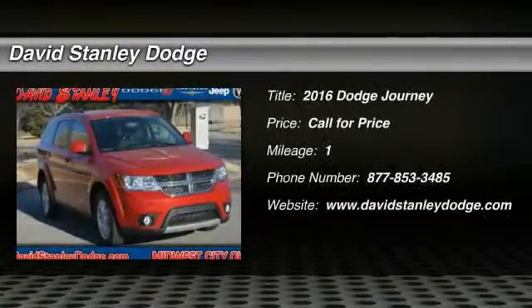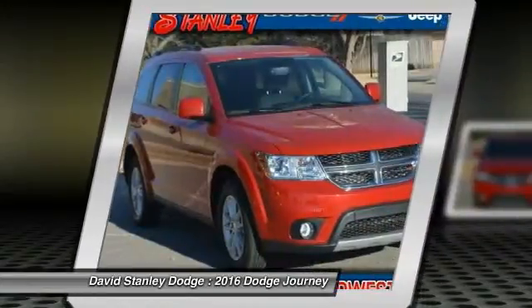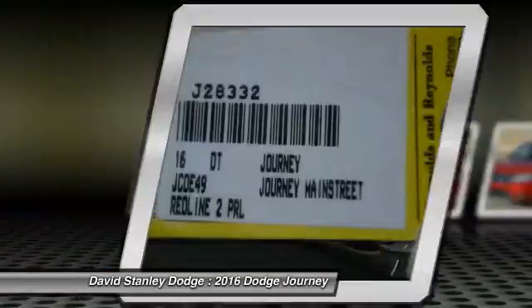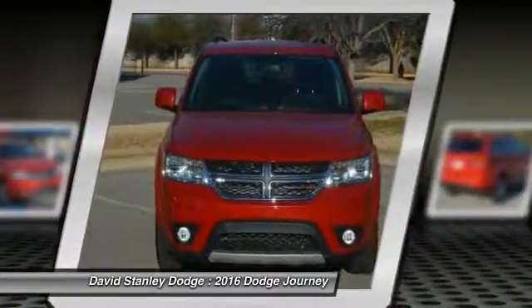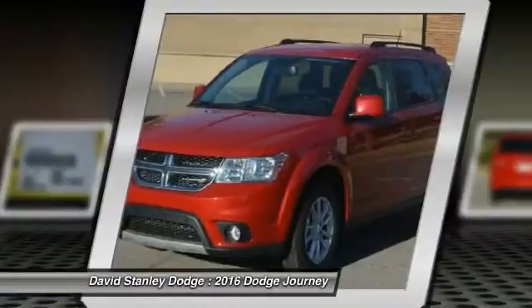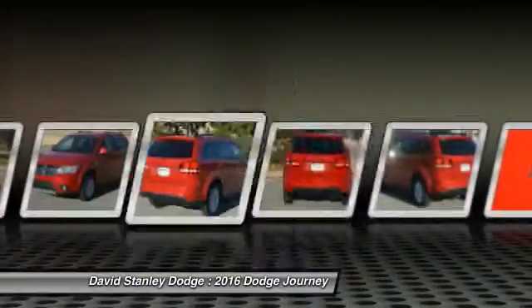The 2016 Dodge Journey. Dodge Journey combines the practicality of an SUV with the comfort of a car, all while boasting a style all its own. The Journey's optional third row seat along with innovative features, like a chilled beverage cooler and in-floor storage bins, make it a good and affordable alternative to a traditional minivan.